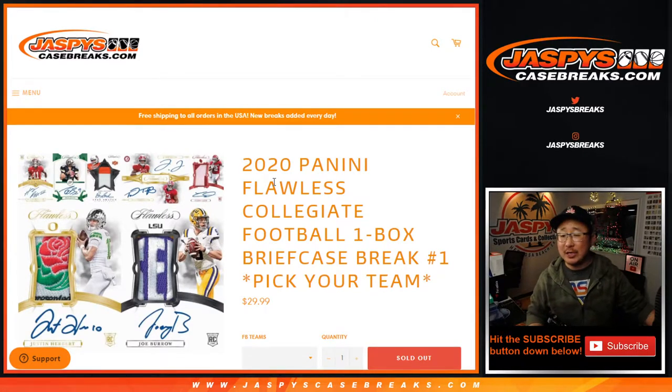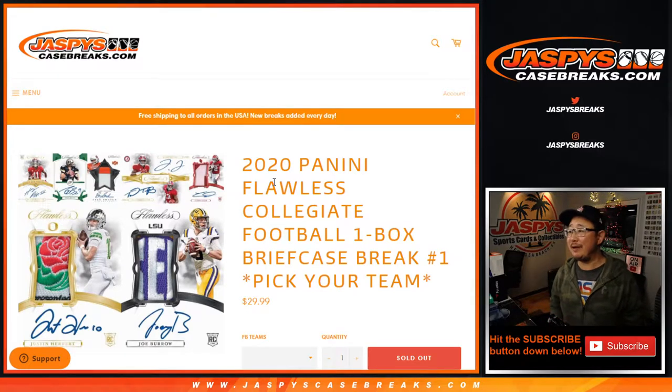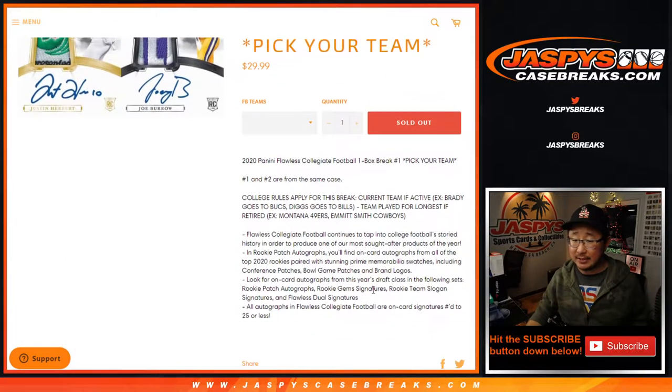Hi everyone, happy Friday. Joe from jazpyscasebreaks.com here, coming at you with that 2020 Panini Flawless Collegiate Football. One box, one briefcase, however you want to put it. Pick your team number one from jazpyscasebreaks.com.